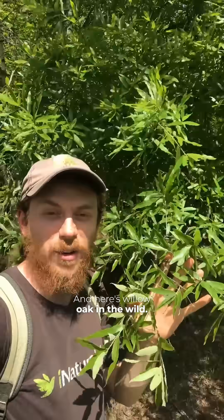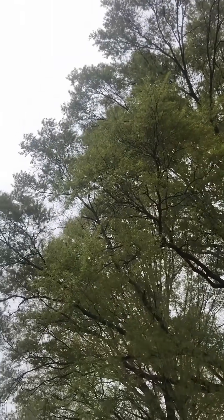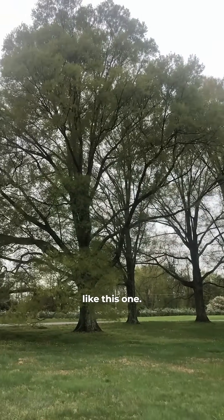Here's willow oak in the wild, in one of the remaining coastal plain forests in Pennsylvania. There's not much left — most of it's been developed. A willow oak is abundant here, but it's commonly planted as a street tree and a park tree and to line roads like this one.